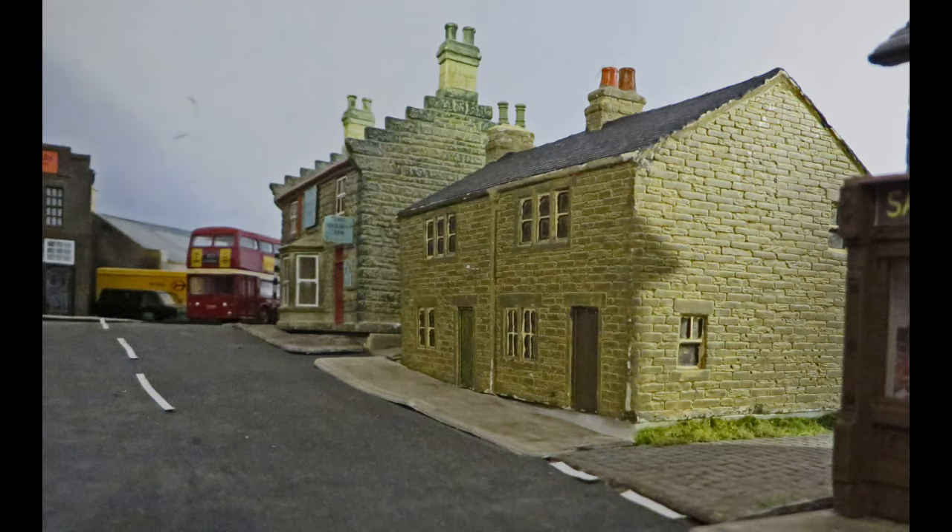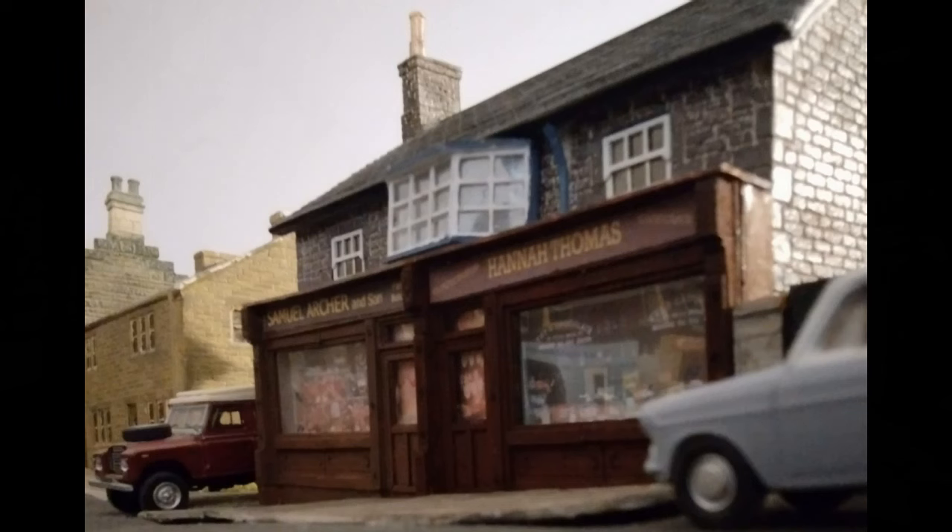Here we are looking back again, with the pub — Railway Inn — and some back-to-back houses, which have seen better days. There's another pair of shops. These names are also based on relatives.